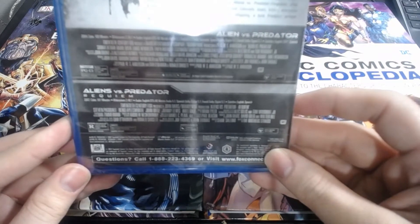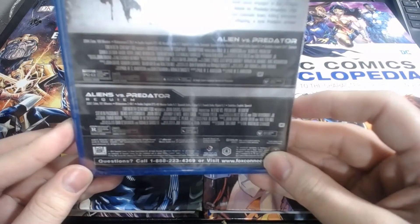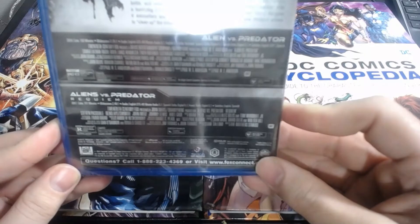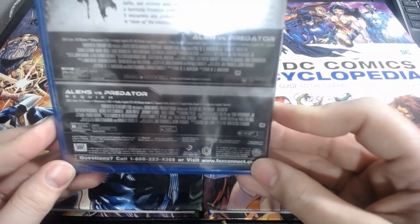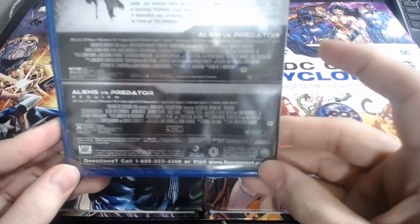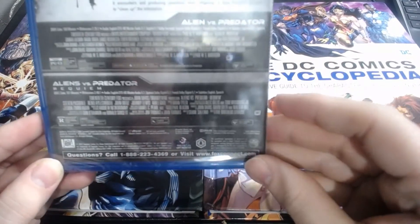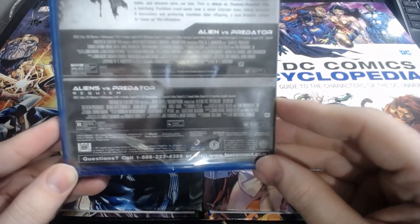Alien vs. Predator Requiem came out in 2007, three years later — 101 minutes, so it beats it by one minute. It's 2.40 widescreen, a little bit different, both with black bars top and bottom. Audio is English DTS-HD Master Audio 5.1, Spanish Dolby Digital 5.1, French Dolby Digital 5.1, with English and Spanish subtitles. AVP was directed by Paul W.S. Anderson, director of Resident Evil and Event Horizon, and AVPR was directed by the Strause Brothers.